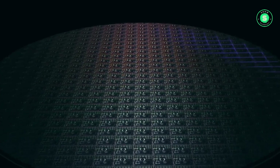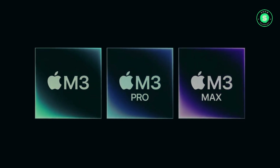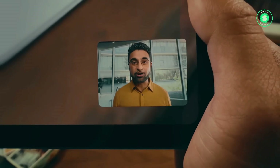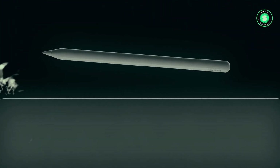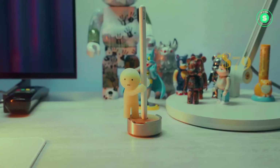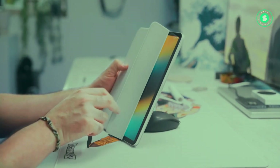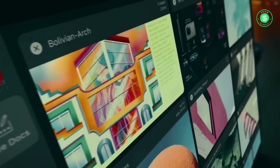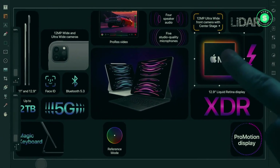Enhanced performance with the M3 chip. The upcoming iPad Pro is widely predicted to sport Apple's M3 chip, promising superior performance and efficiency. The M3, based on the A17 Pro chip, is fabricated using TSMC's 3nm process. Benchmark tests reveal the M3 surpasses the M2 by about 17% in single-core tasks and roughly 21% in multi-core tasks, with a redesigned GPU featuring hardware-accelerated ray tracing and around 15% improved GPU performance over the M2.